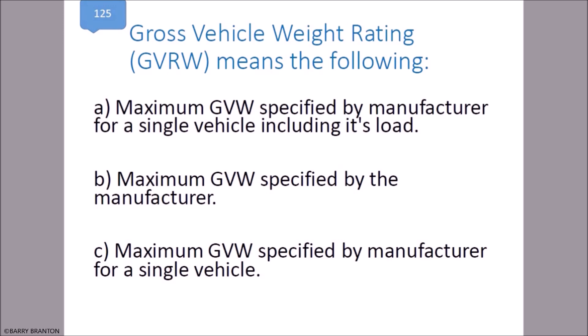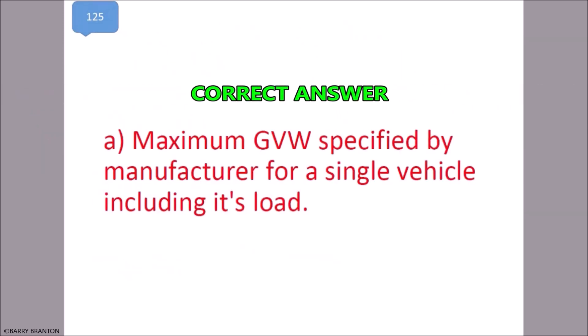Gross Vehicle Weight Rating (GVWR) means the maximum GVW specified by the manufacturer for a single vehicle including its load. That is correct.